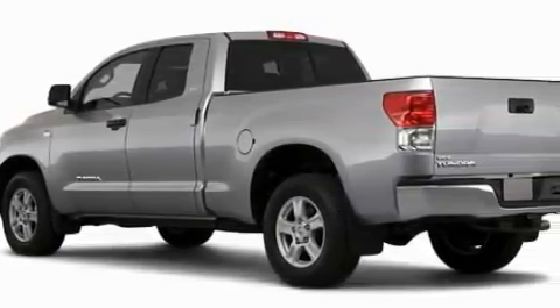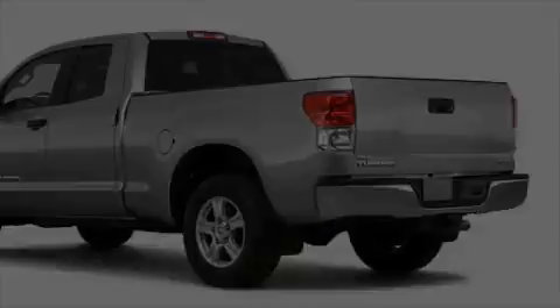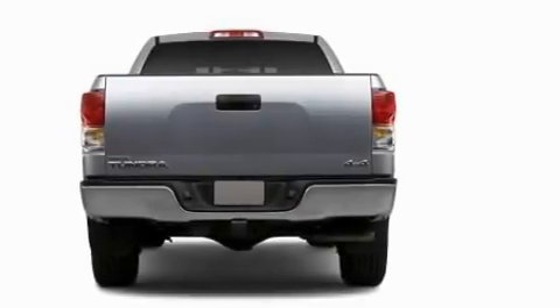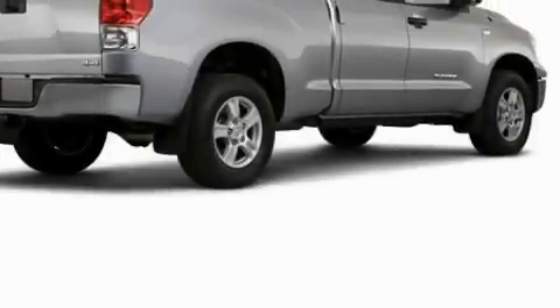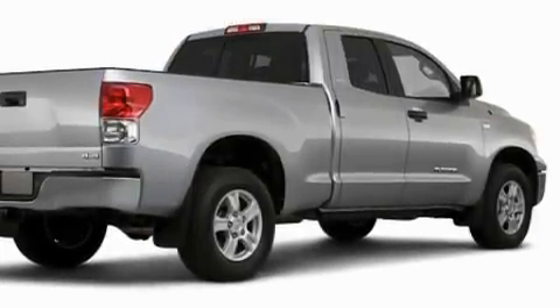This Toyota has a long list of incredible features including power windows, cruise control, a CD player, dual air bags, an anti-lock braking system, and this vehicle's stylish design always looks great.